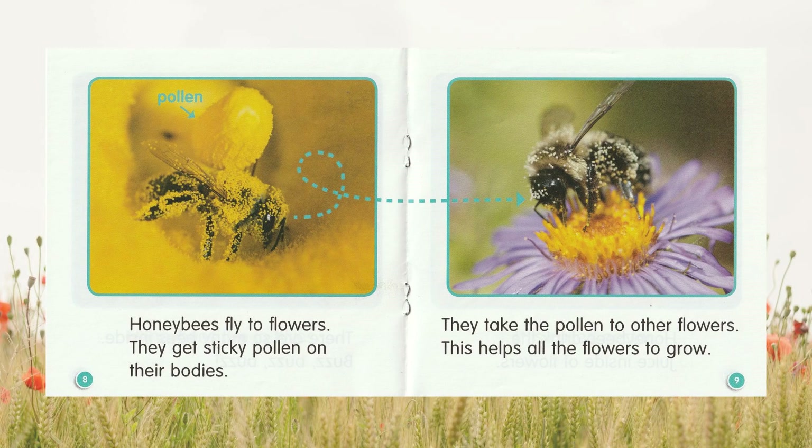Honeybees fly to flowers. They get sticky pollen on their bodies. They take the pollen to other flowers. This helps all the flowers to grow.